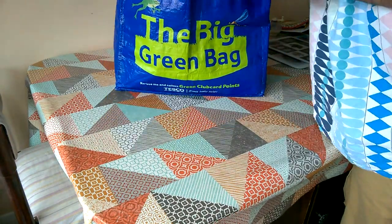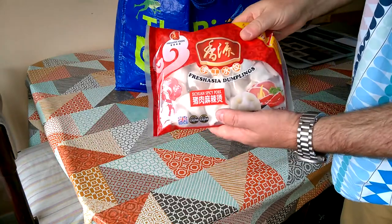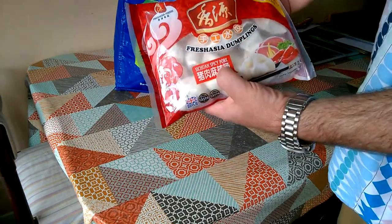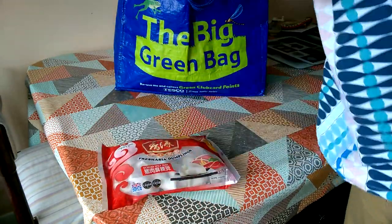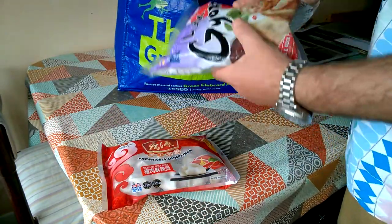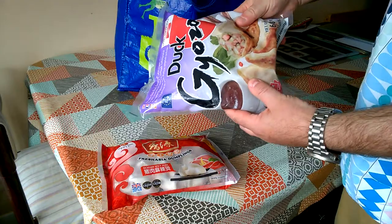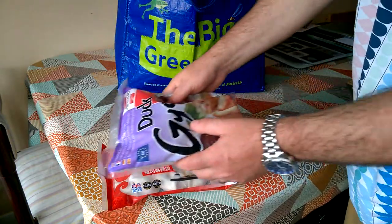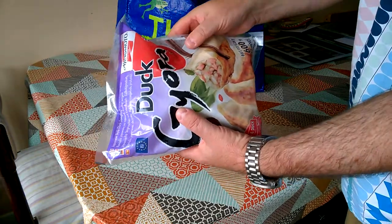I'm going to start with a couple of frozen things because I've got to get those in the freezer super quick. So I've got myself some Szechuan spicy pork dumplings. I've also got some duck gyoza — quite a similar thing really. I'm going to get those in the freezer because they won't do well if they thawed out.